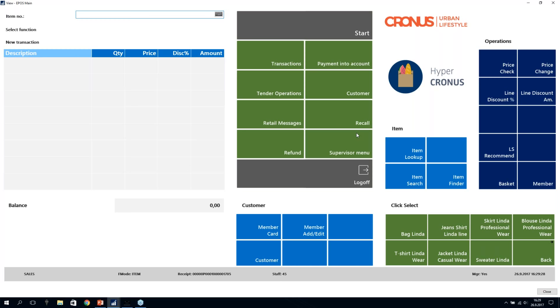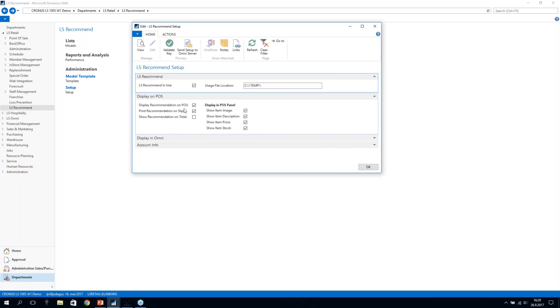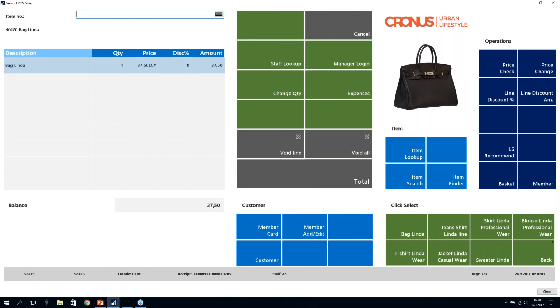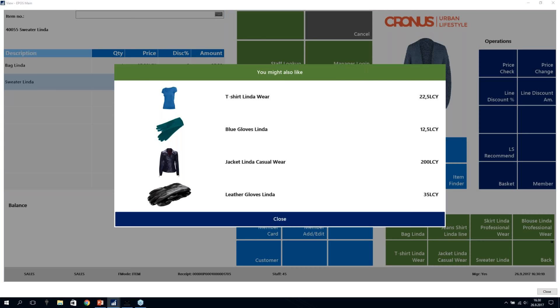Next I want to show the recommendation triggering automatically when you press total, as Matti mentioned earlier. I need to go to the back office settings. In the LS Recommend general settings, I can enable or disable the module, and I'm going to add a check here to show recommendations on total. I return to the POS, add bag Linda and sweater Linda to the sales, press total, and — I have a recommendation automatically. I get the T-shirt, blue gloves, jacket Linda, and costume wear.